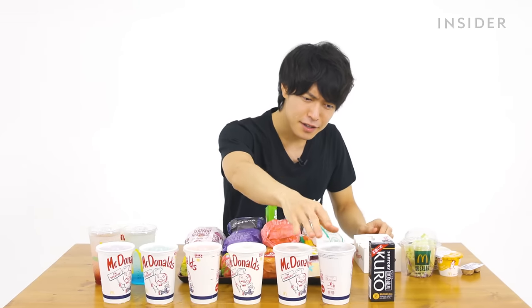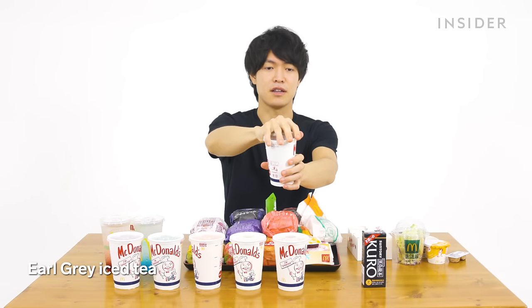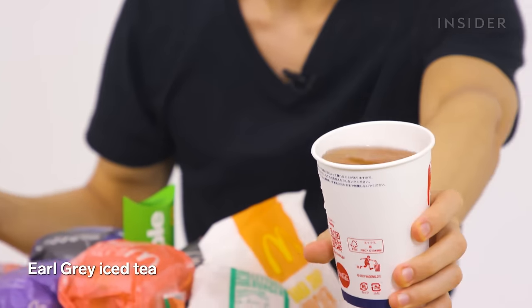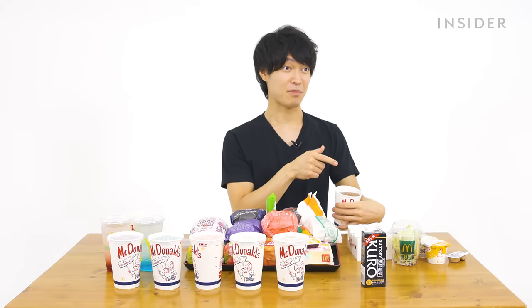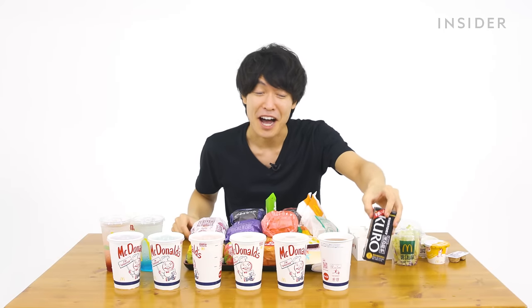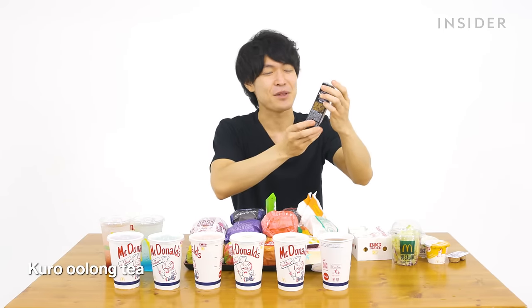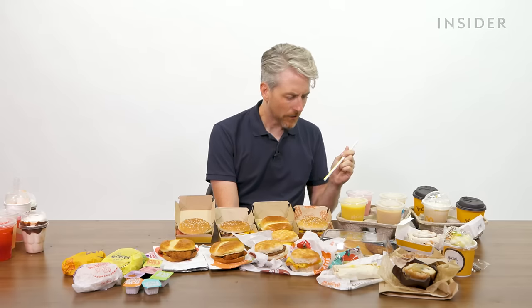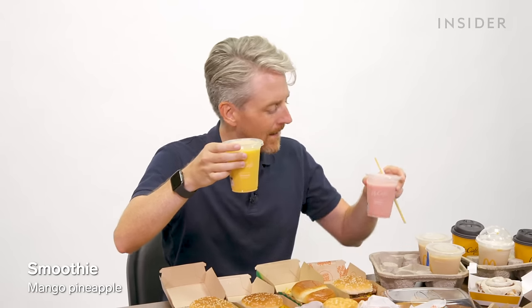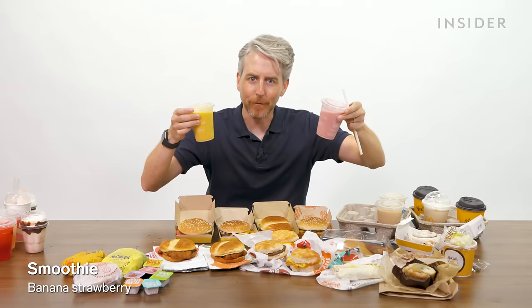Japan also has Kuu white grape, Sokenbicha — a Japanese blended tea that's healthy and consumed daily — Earl Grey iced tea, and Ugon tea, which is actually a Chinese tea also good for health. For health-conscious options, there's a mango pineapple smoothie and a banana strawberry smoothie.